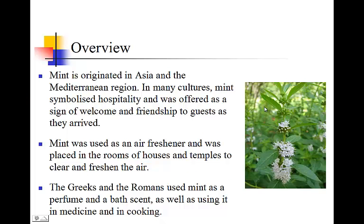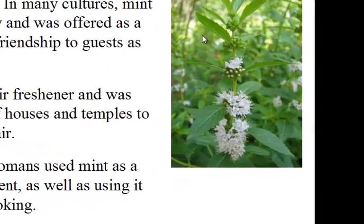Mint originated in Asia and the Mediterranean region. In many countries, mint symbolized hospitality and was offered as a sign of welcome friendship to guests as they arrived. Mint was used as an air freshener and was placed in the rooms of houses and temples to clear and freshen the air. The Greeks and Romans used mint as a perfume and a bath scent, as well as in medicine and in cooking.